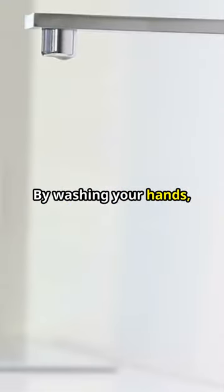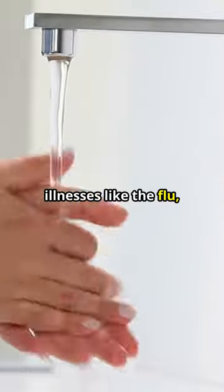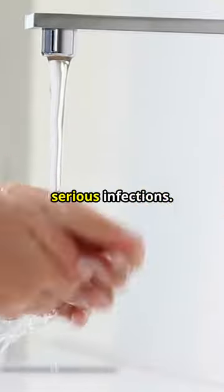By washing your hands, you remove harmful germs and bacteria that can cause illnesses like the flu, colds, and even more serious infections.